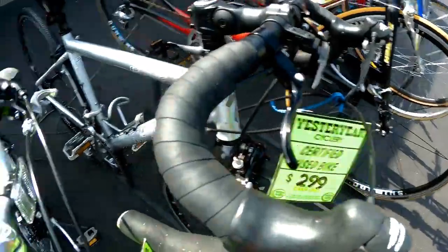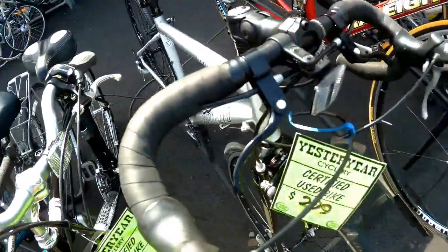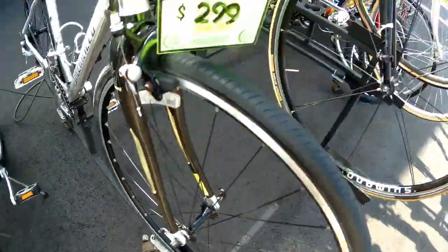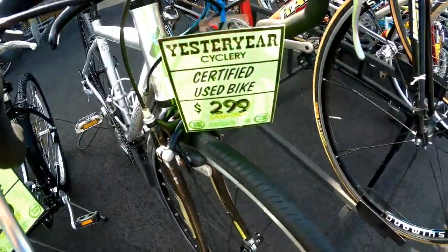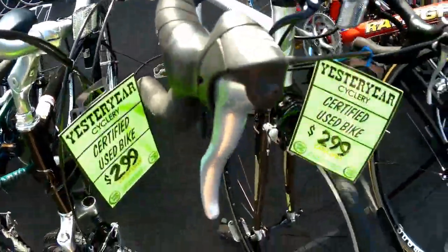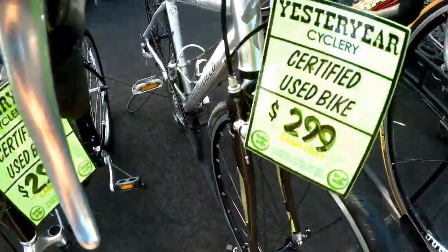Look at this puppy right here — there's a Specialized Sequoia with interrupter brakes. It's a short frame, full aluminum bike with a carbon fiber fork for $299. It's a 3x9, so it's a 27-speed bike. Ultralight — probably weighs about 21 pounds.